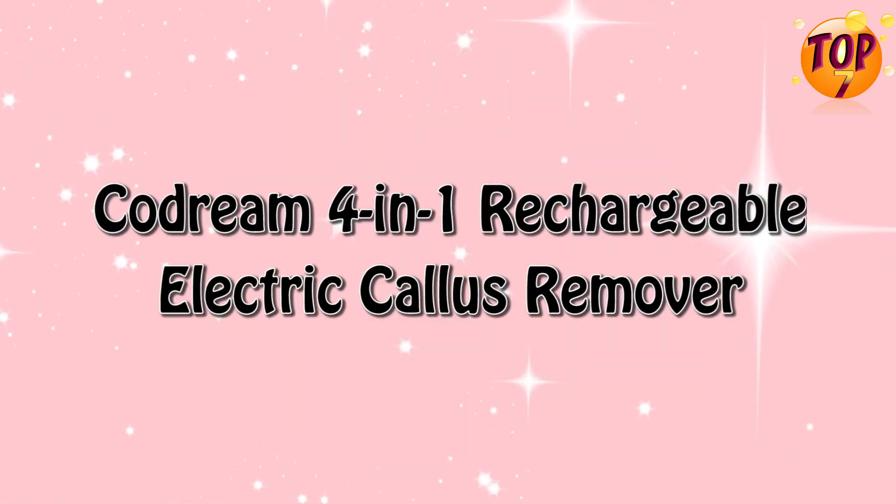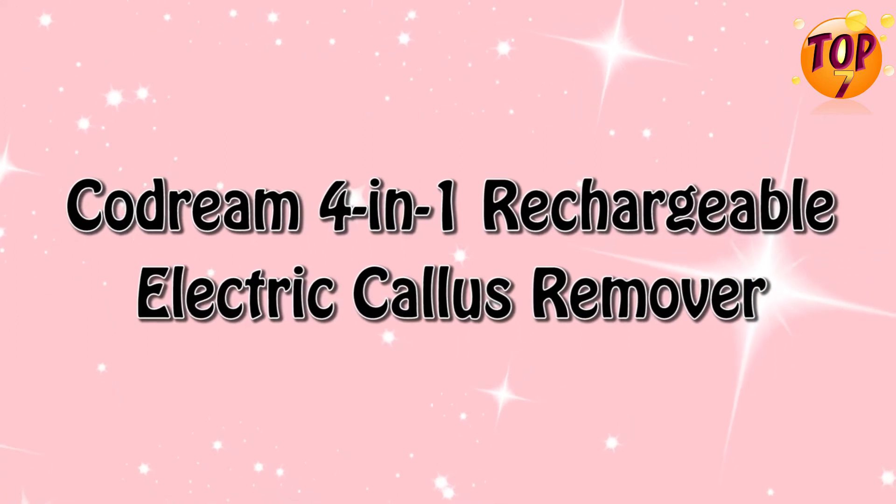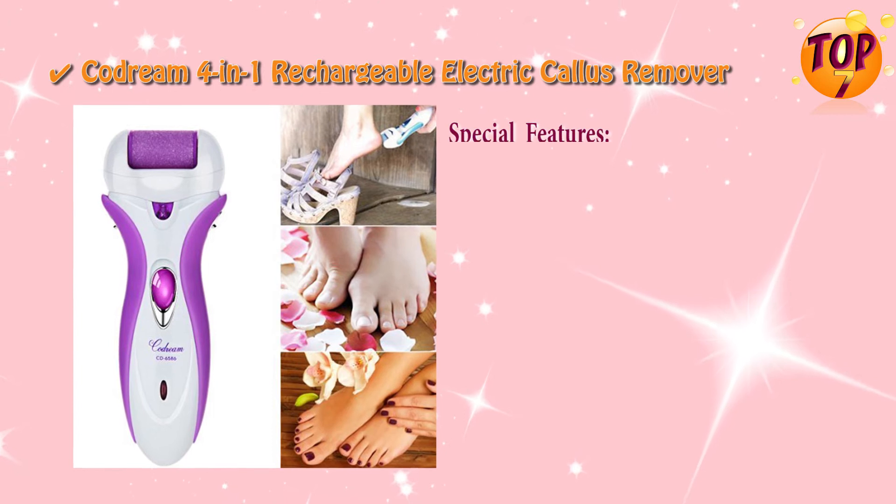Top four: Codream 4-in-1 rechargeable electric callus remover special features.